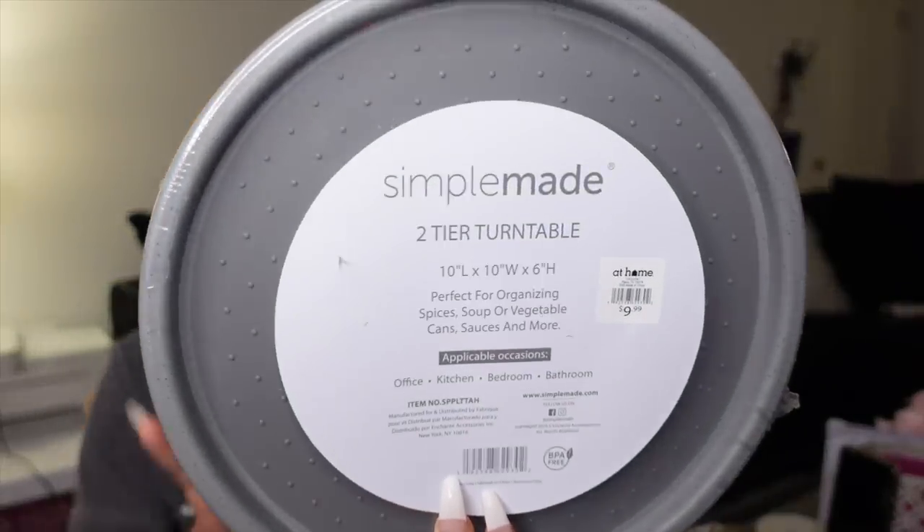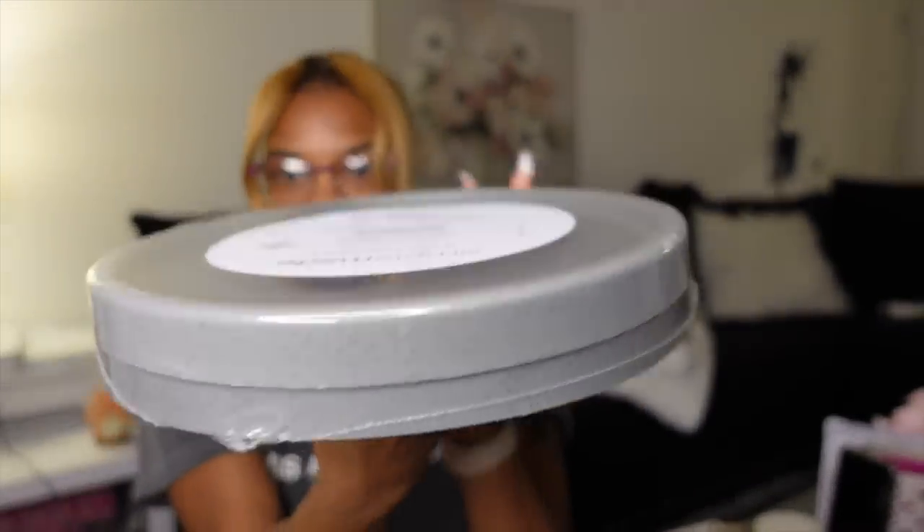The next thing I got is for my pantry — these lazy susans were two for the price of one at $9.99. Obviously great for the kitchen.